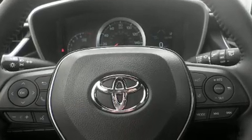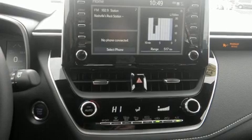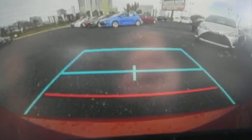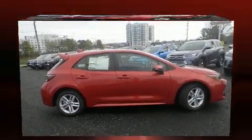Toyota ensures the safety and security of its passengers with equipment such as dual front impact airbags with occupant sensing airbag, head curtain airbags, traction control, brake assist, anti-whiplash front head restraint, ignition disabling, and an emergency communication system.